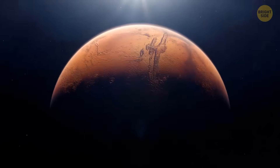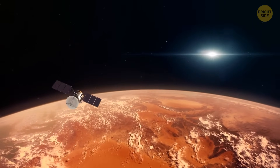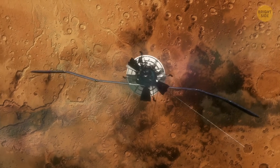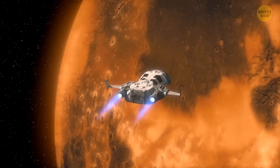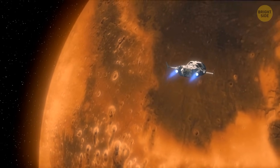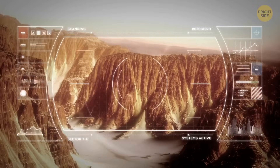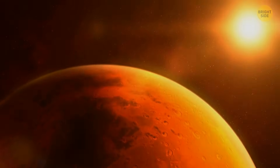There are many other more realistic and achievable goals in the field of Mars exploration. For example, we can keep studying the planet's geology, atmosphere, and potential for past or present life. These studies would help us find resources that could support future human exploration. We need to answer many more questions about Mars before we even begin to consider colonizing it.